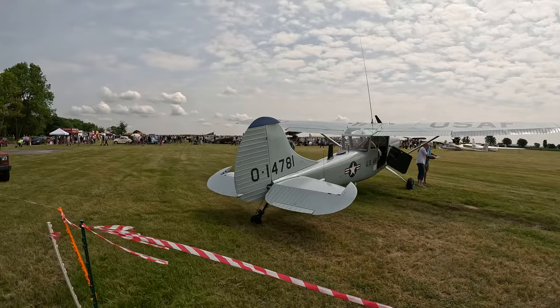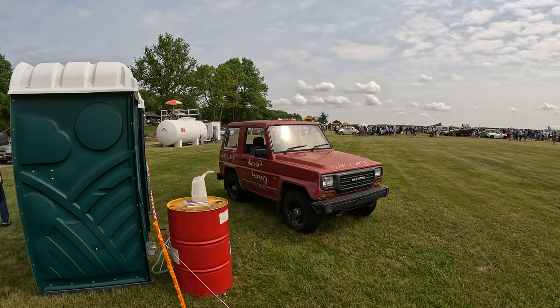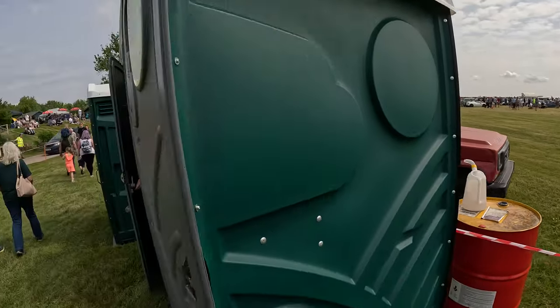So yeah, we got the US Army here. And there's a Daihatsu, and the aircraft recovery truck.